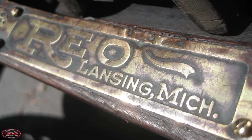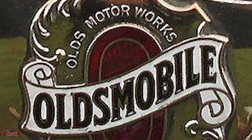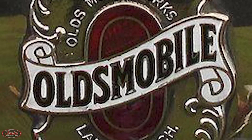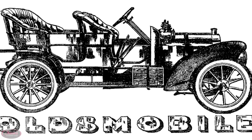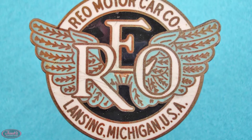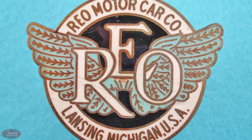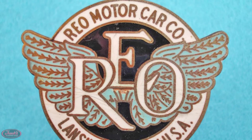Our story starts off today in Lansing, Michigan, with a man by the name of Ransom Eli Olds, who, after originally founding a company he called Olds Motor Works — better known today as Oldsmobile — in 1897, went on to become the founder of the highly respected REO Motor Car Company several years later in 1905.